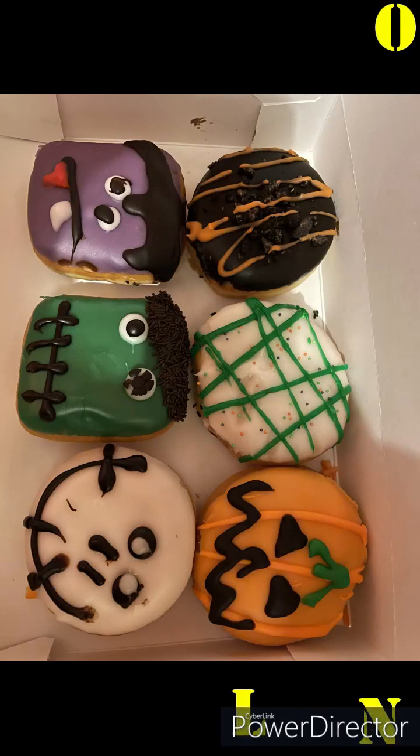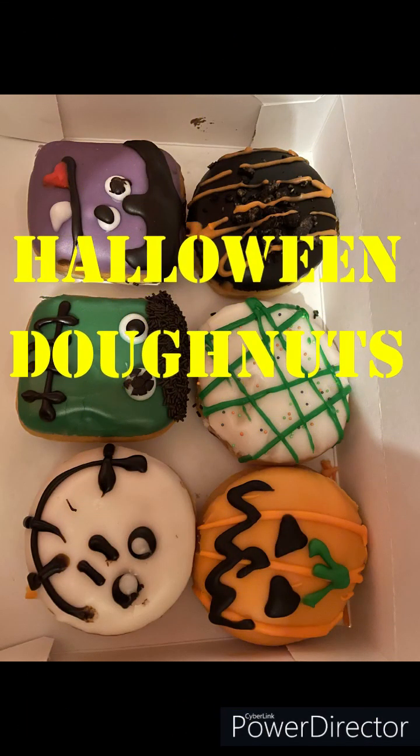Hey everybody, it's Banjo Sandwich and I'm here at Dunkin' Donuts. I'm gonna do a review on the donuts that are out for Halloween. We're gonna taste these donuts. Here are my donuts — watch out for the vlog later. Goodbye, it's Frank.